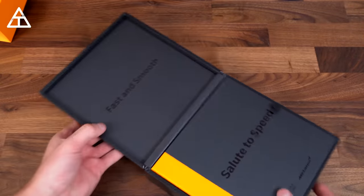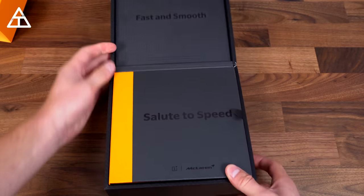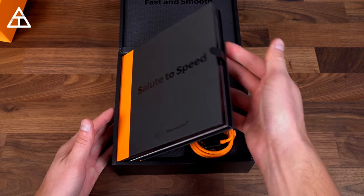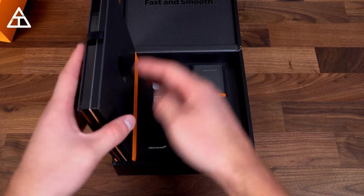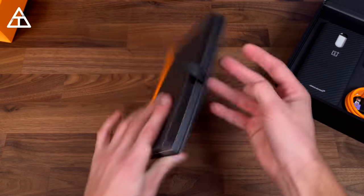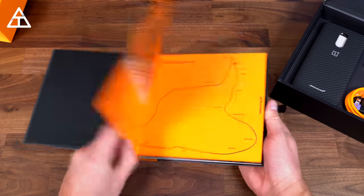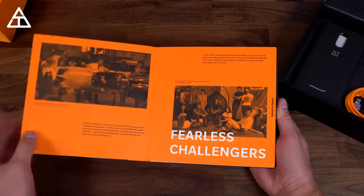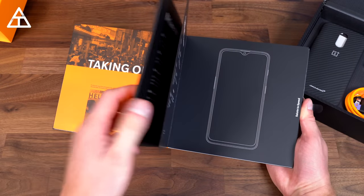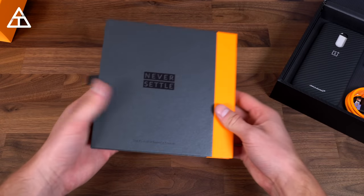That was the best car impression I could do — I feel like they should have added that audio when opening the box. Inside: "fast and smooth" at the top, "salute to speed" again. And opening it up, it looks like this is actually a book — a nice piece of literature. It's kind of the history of McLaren and OnePlus as well. So a nice little history booklet between the two companies. Very nice touch.